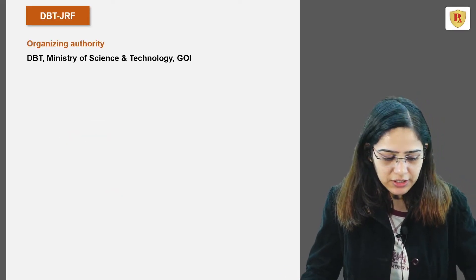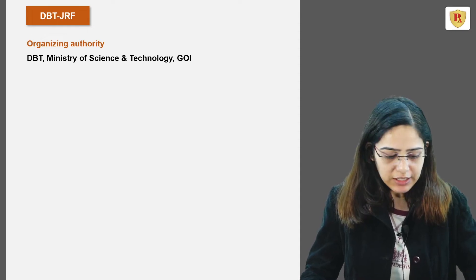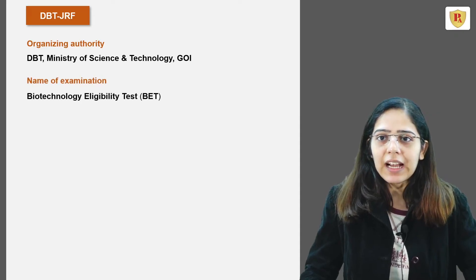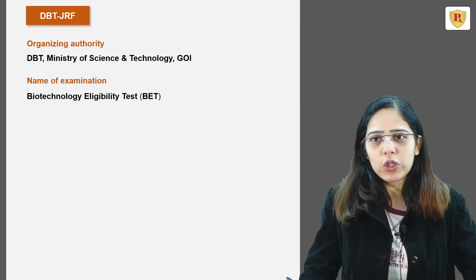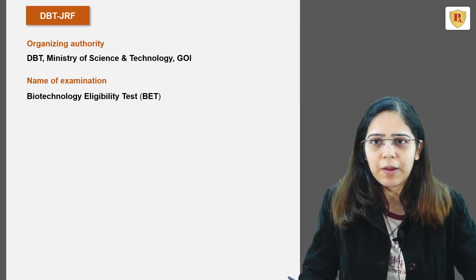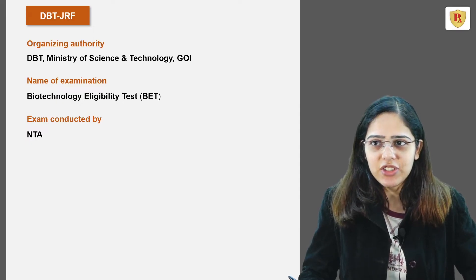The organizing authority of this examination is DBT, Ministry of Science and Technology, Government of India. The name of the examination is Biotechnology Eligibility Test, also known as BET, which is commonly known as the DBT-JRF examination. The exam is conducted by the National Testing Agency, NTA.